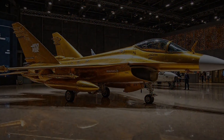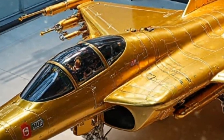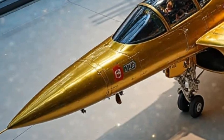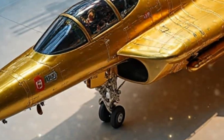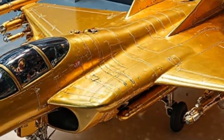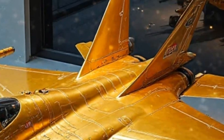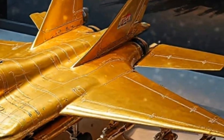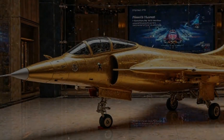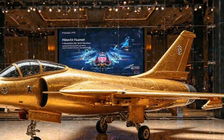So where does the JF-17 Thunder 2025 stand in the world of modern fighter jets? With its advanced avionics, high-speed capabilities, and lethal weapon systems, it's set to be a game changer — especially for countries looking for a cost-effective yet powerful multi-role combat jet. This aircraft isn't just about performance; it's about efficiency, adaptability, and maintaining air superiority. This right here is the future of modern aerial warfare, wrapped in a golden masterpiece.